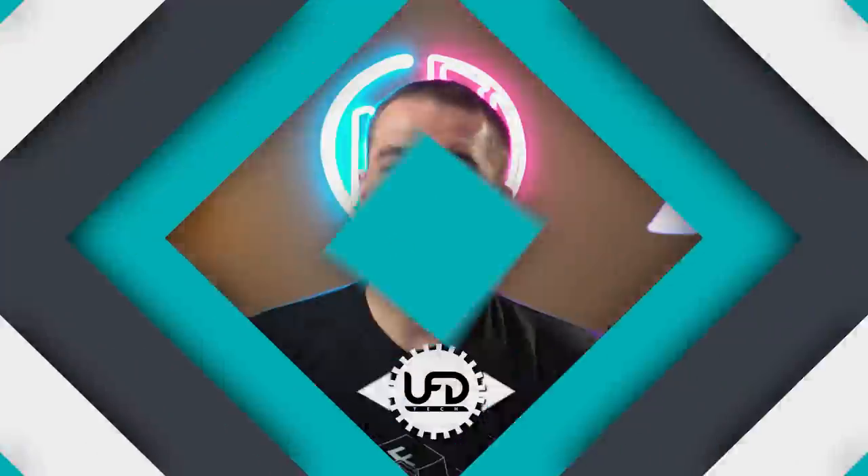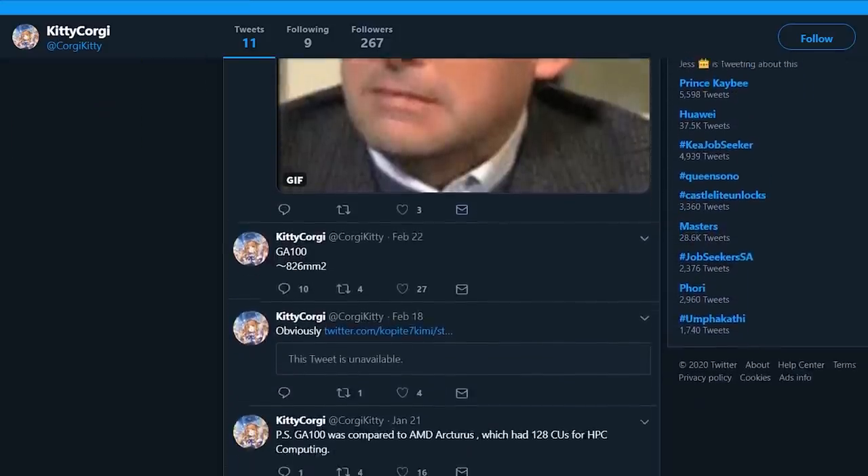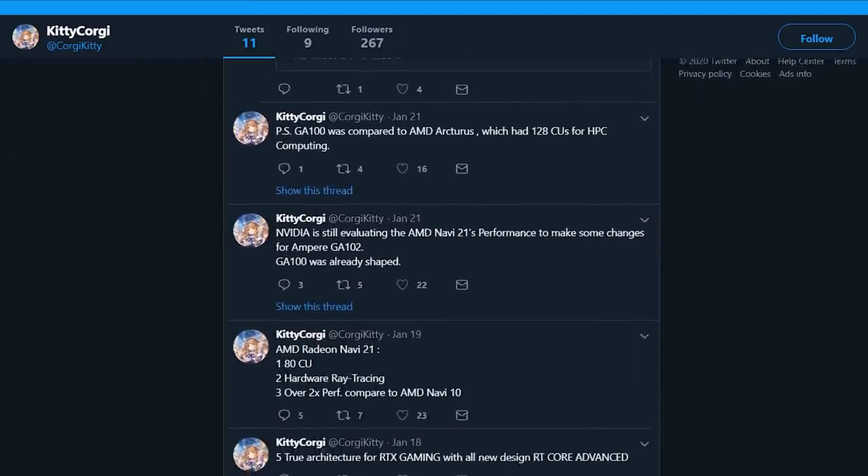That's what you're gonna wanna do after we tell you about the hot, fresh new rumors piling on about NVIDIA's new GPUs. This is coming from a source that hasn't ever been verified before — it's actually just a random Twitter account posting random rumors about NVIDIA's Ampere architecture — and people are latching onto it. I've seen it in several different articles, people actually discussing this rumor.